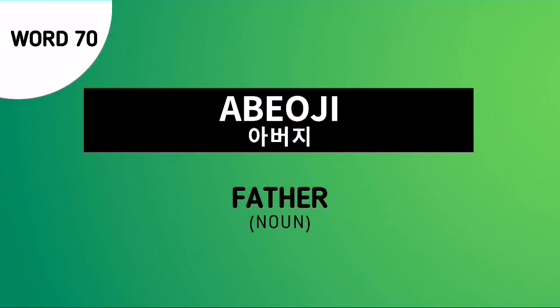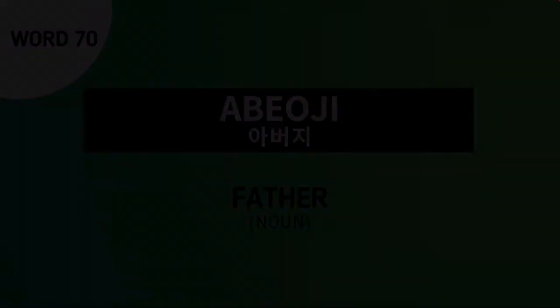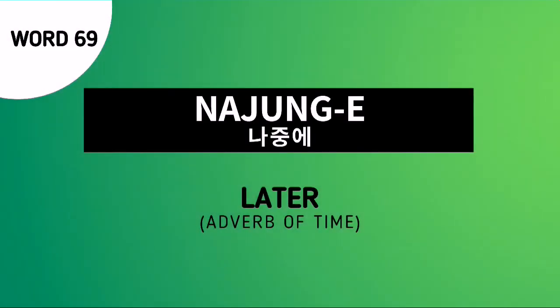Word number 70 is Apochi, and this is the Korean noun for father. Word number 69 is Najungi. This is an adverb of time, and it is used to say later.